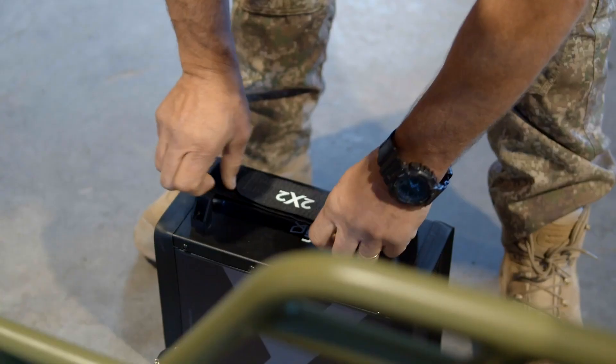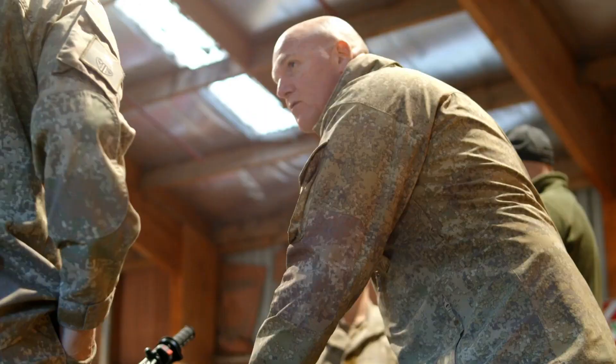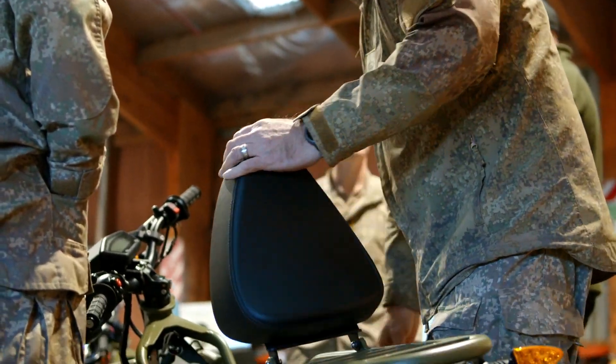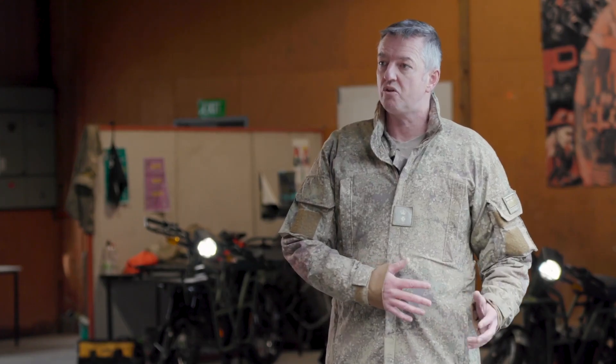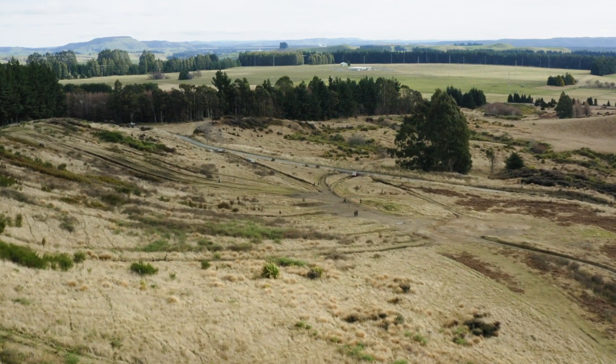I was talking to the team around what emerging technologies we can have a look at. Our location in the world means that we have to come up with quite adaptive technologies and environments to be able to operate.